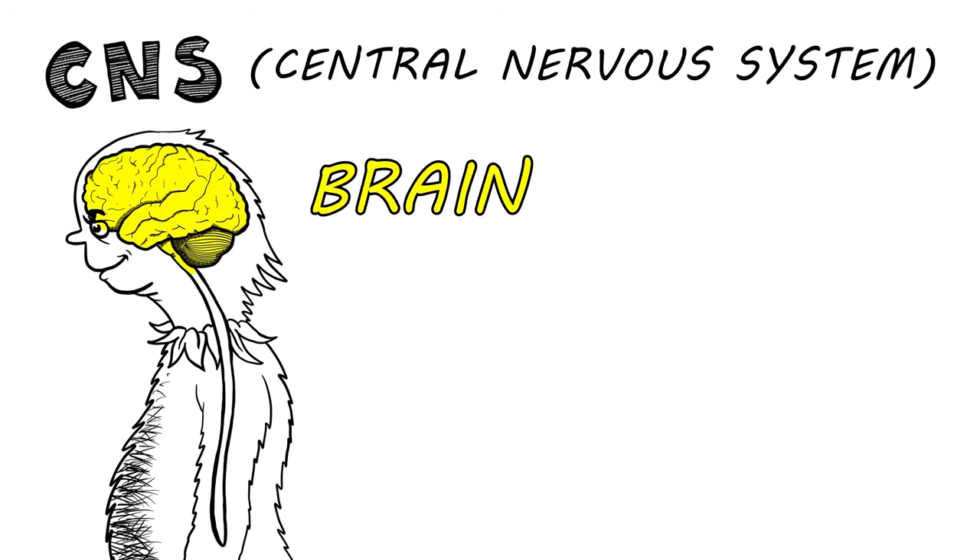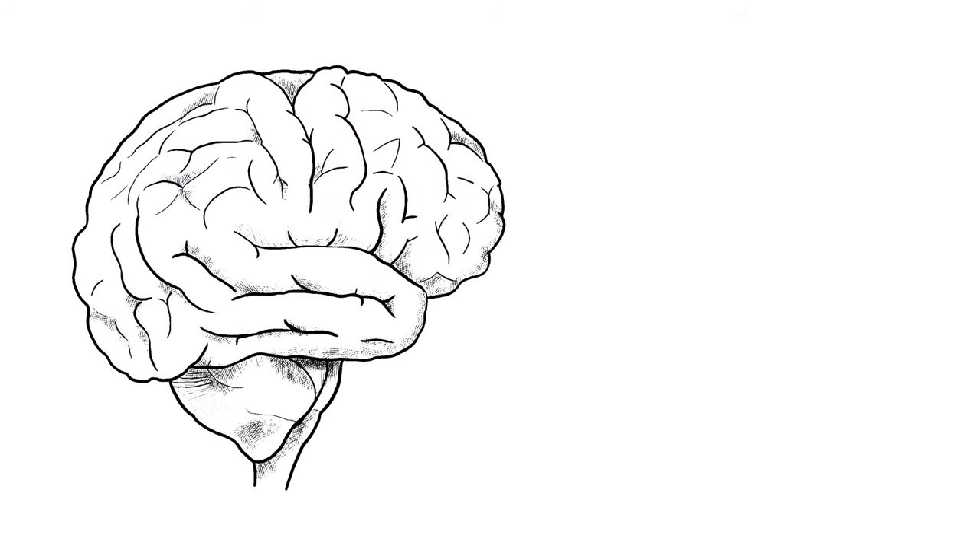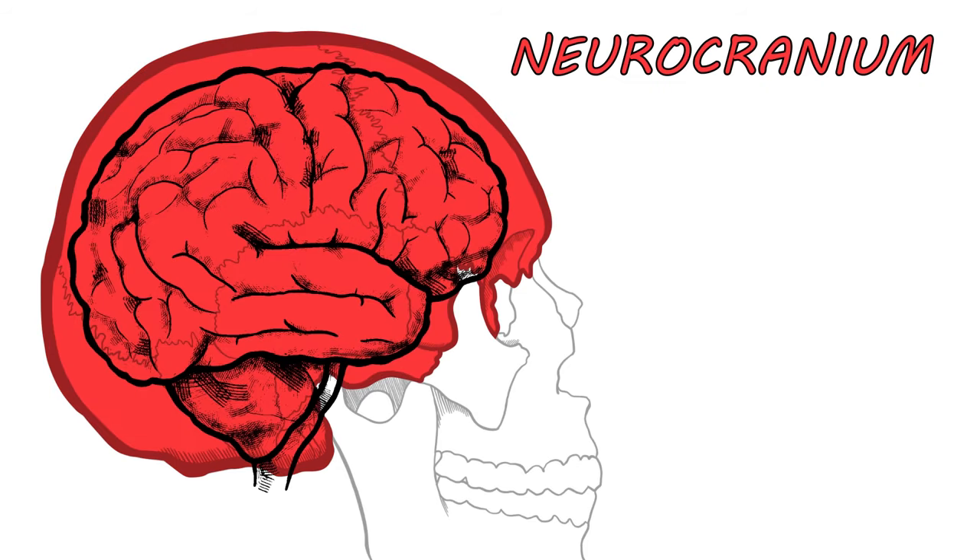The central nervous system with the brain and spinal cord. The brain's in the neurocranium, the spinal cord is below.